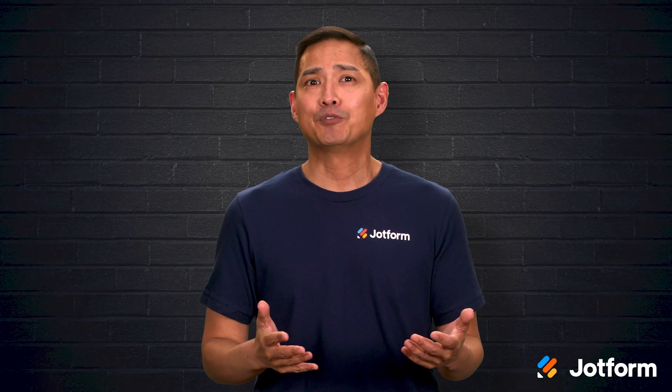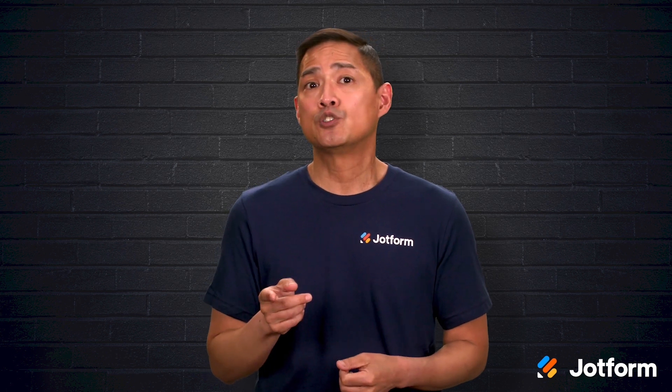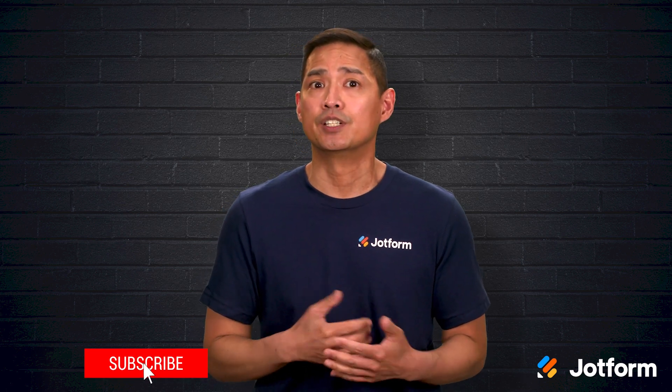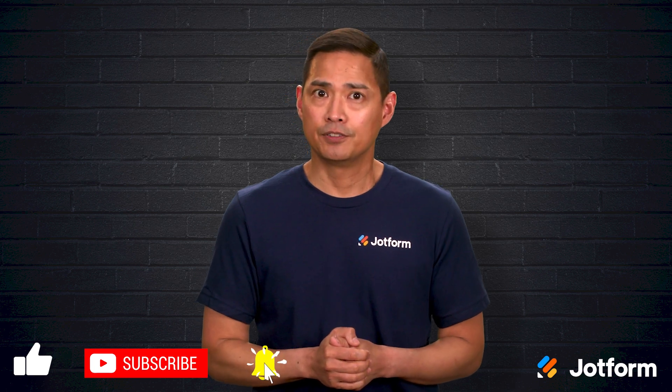Thank you for hanging out with me today. I'm Noel with JotForm. If you enjoyed this dive into workflow management tools, tap that subscribe button so you never miss a new video. Until next time, keep those workflows flowing smoothly.